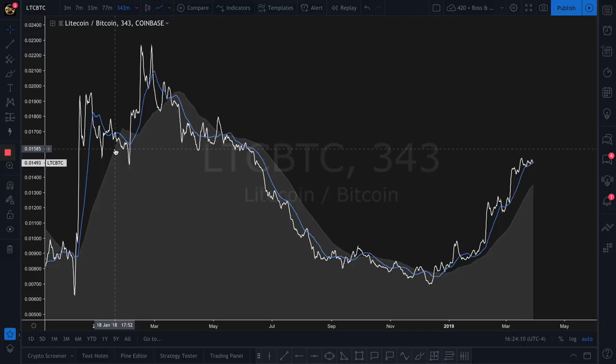We're on the 343 timeframe. If you don't know what this is, just type 'how to chart like a boss' on YouTube and it will show you my playlist and how to make money for free forever. We've got a 7, a 77, and a 231 — three different moving averages.